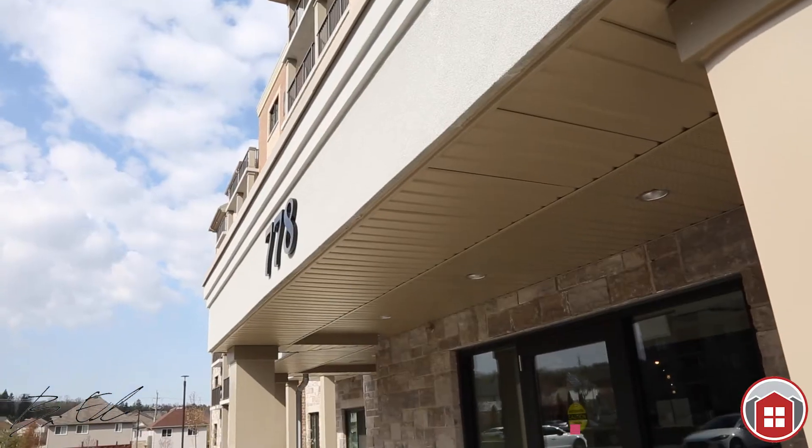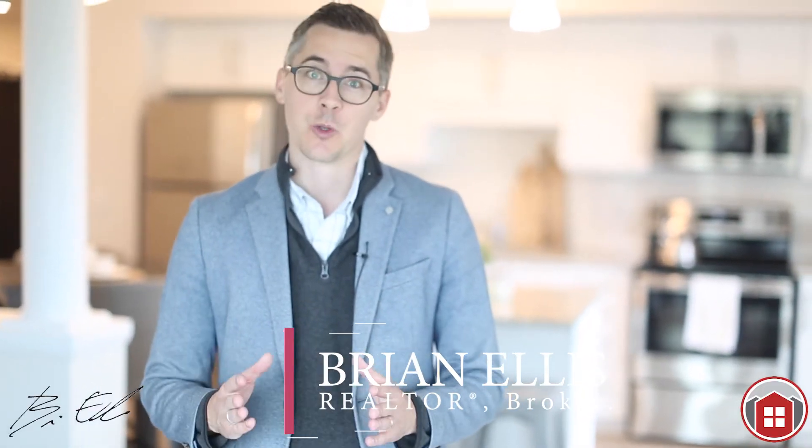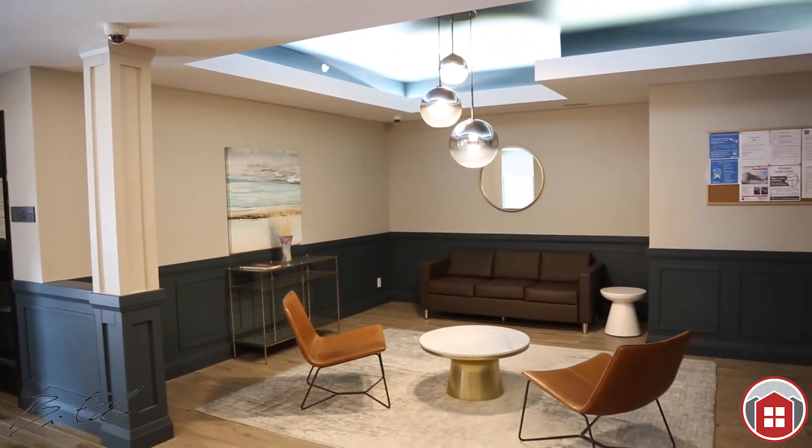Hey, how are you? It's Brian. Welcome to our newest and hottest condo listing in Waterloo — 778 Laura Wood Drive at Laura Wood Reflections. This condo is amazing, and this condo unit in particular is like no other.